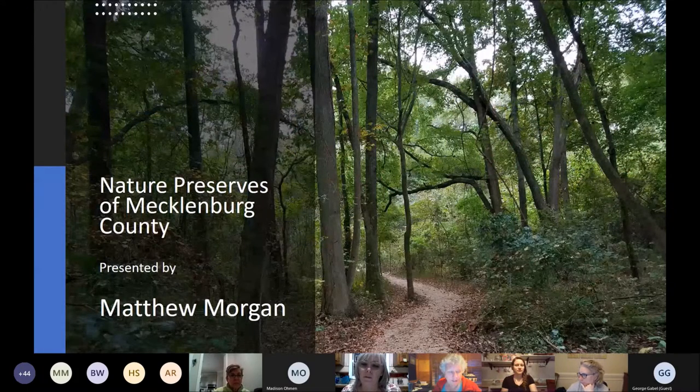Now our vice president, Donna Bowles, is going to introduce our speaker and program for the evening. Donna, take it away.